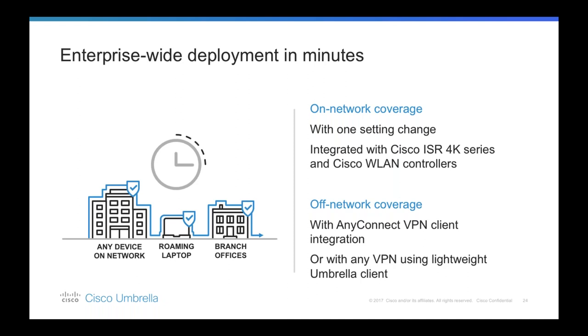Umbrella also has pre-built integrations with many networking devices including the Cisco ISR 4K series and Cisco Wireless LAN Controllers. Because Umbrella is integrated with Cisco ISR 4Ks to provide protection to branch office users, and Cisco Wireless LAN to provide guest Wi-Fi protection for employees, customers can simply upgrade to the latest network device software and configure the connection via our Umbrella API.